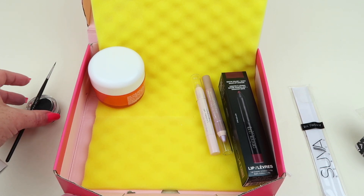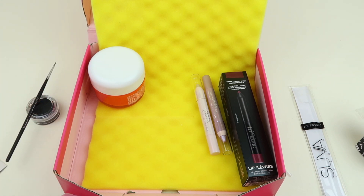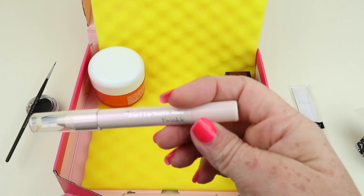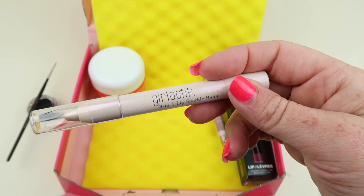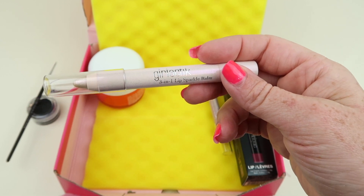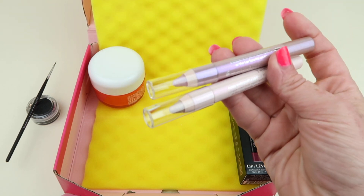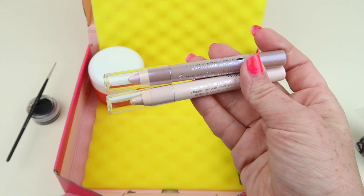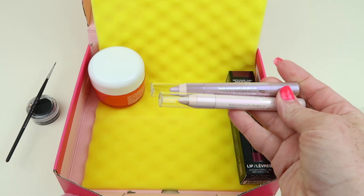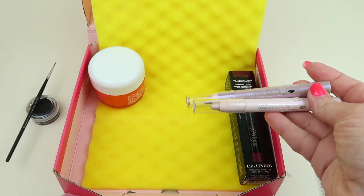I usually do just a gel pencil liner. This is the Galactic 3-in-1 Lip Sparkle Balm Duo. You get two because it's a duo — the bottom one is called Twinkle and the top one is Periwinkle. I love glosses. It's $34 for the set of two.